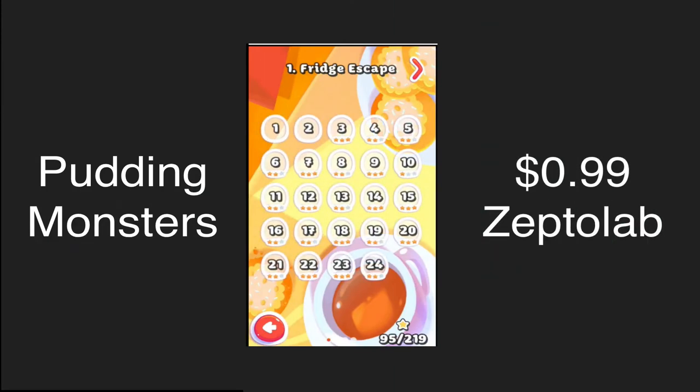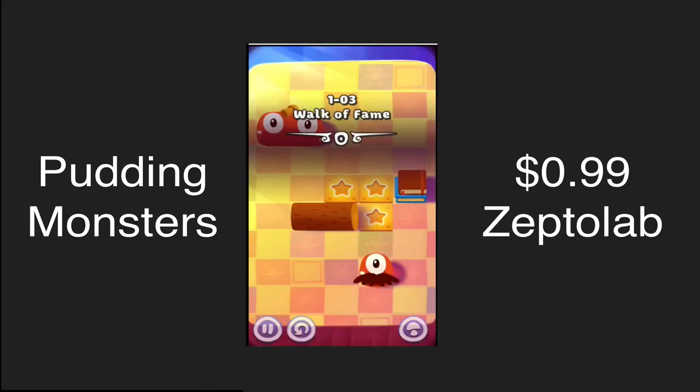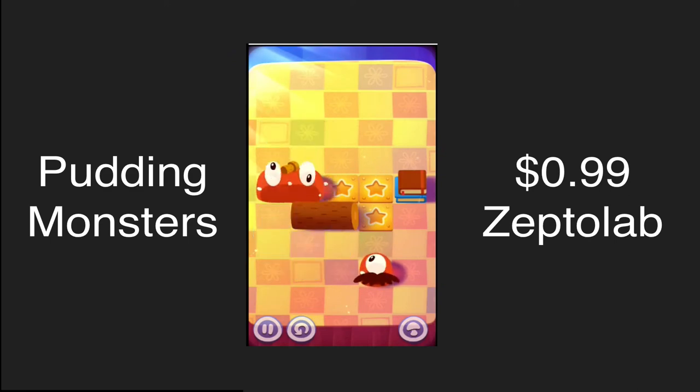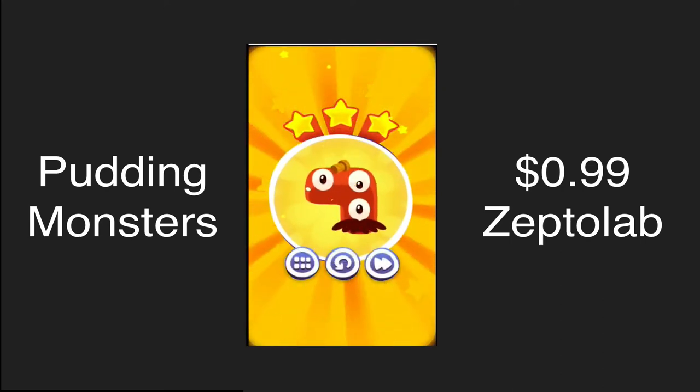Hey guys, welcome back to another Tech Guru video. Today I have another iPhone and iPad game named Pudding Monsters from the guys over at Zepto Lab — the same people who did the Cut the Rope series. They are at it again with their unique gameplay and unique art style.